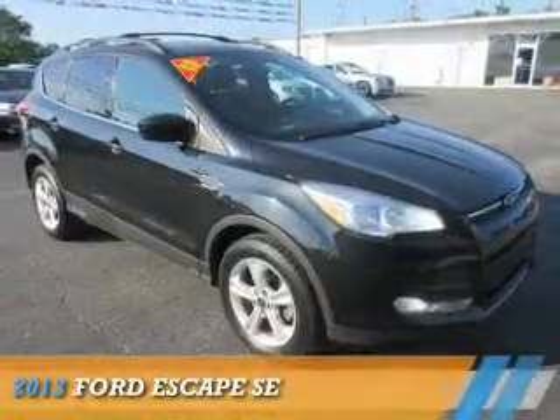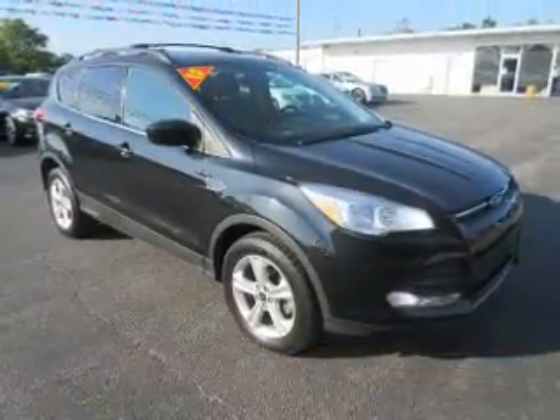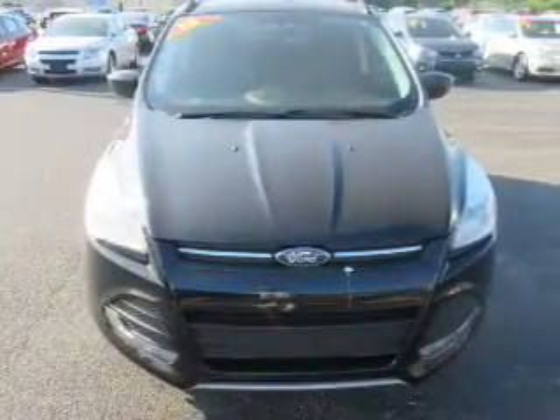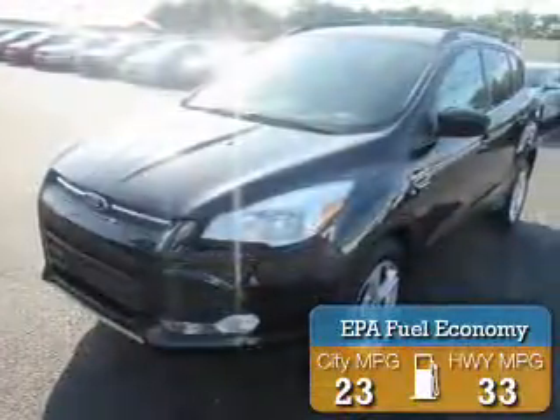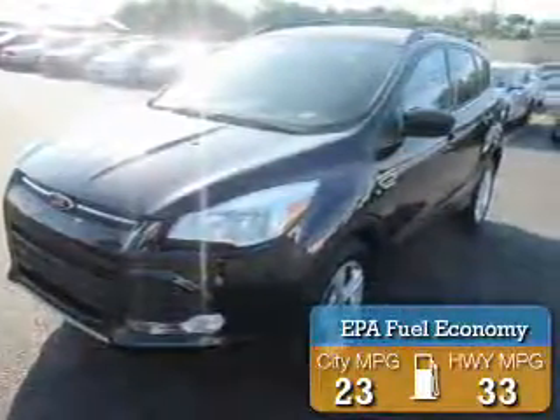Presenting the 2013 Ford Escape. It's powered by front-wheel drive, a 1.6-liter, 4-cylinder engine, and an automatic transmission. Great fuel efficiency saves you money by requiring fewer trips to the gas station.